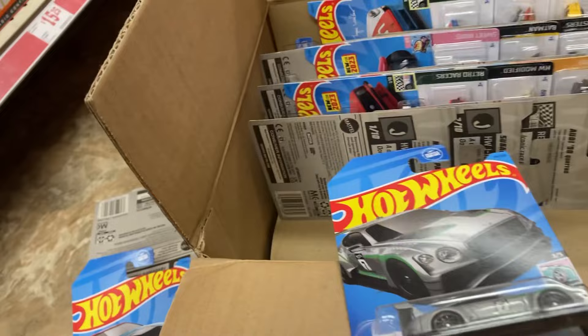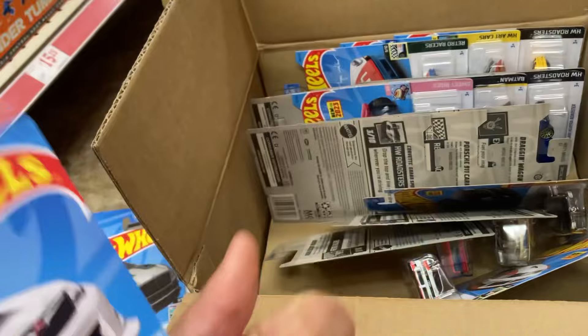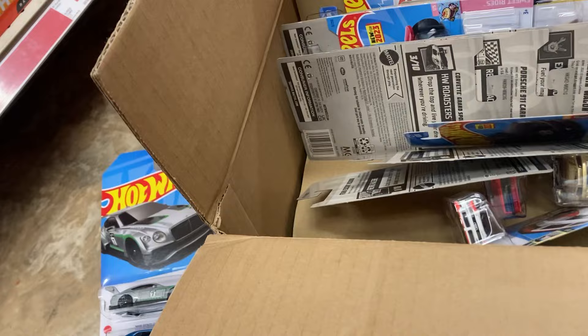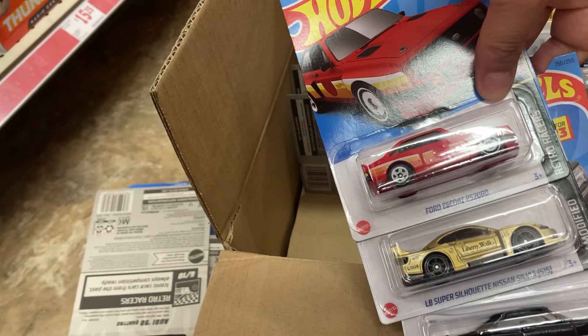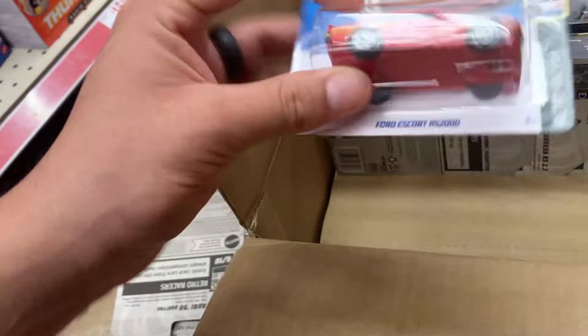There's another SRT Demon, looks in better shape, so I'll take this one. Keep going — some more JDMs. Subaru, Nissan — I'll take the Subaru. Audi. Nissan Silvia and Mercedes, this one's alright so we'll set those aside. Oops — Ford Escort.